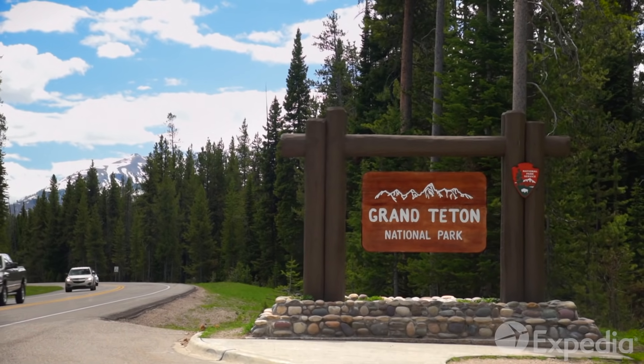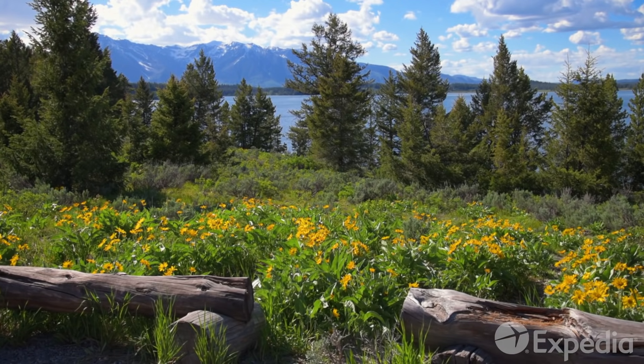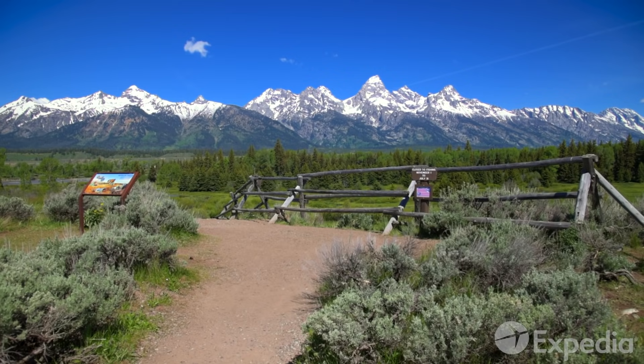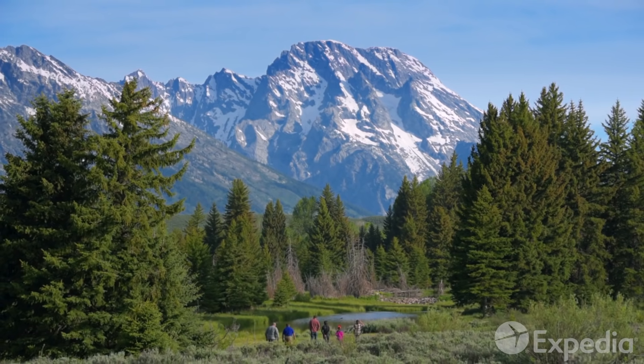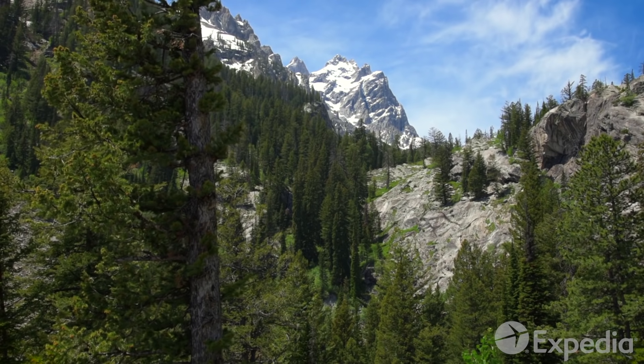The park was first established in 1929, when forward-thinking local ranchers and business people united to protect this national treasure from rapidly expanding development and commercial exploitation.